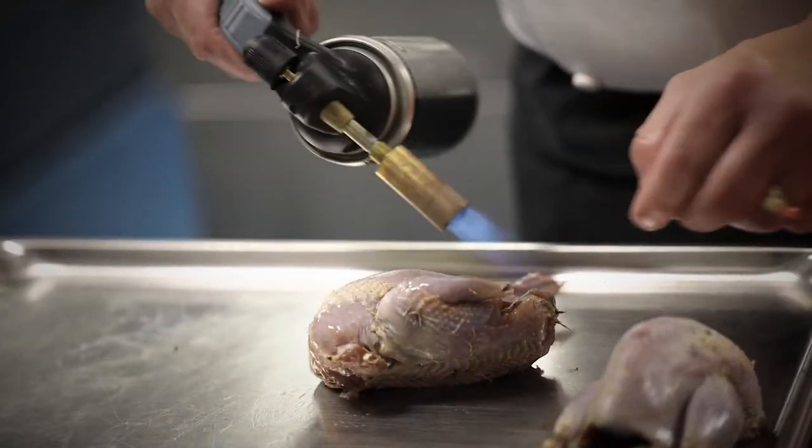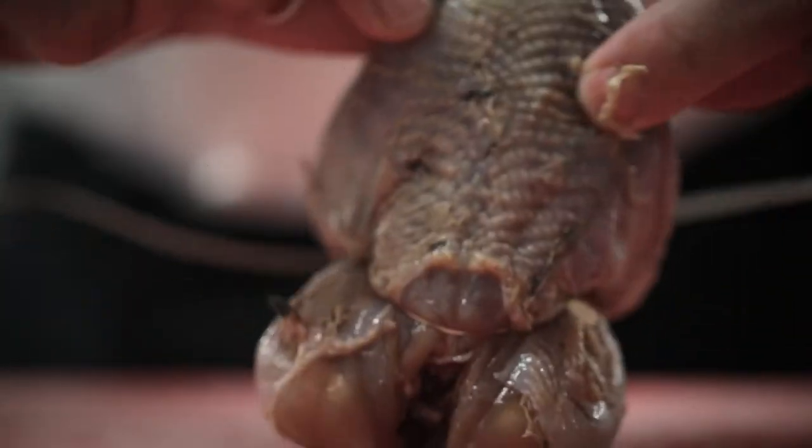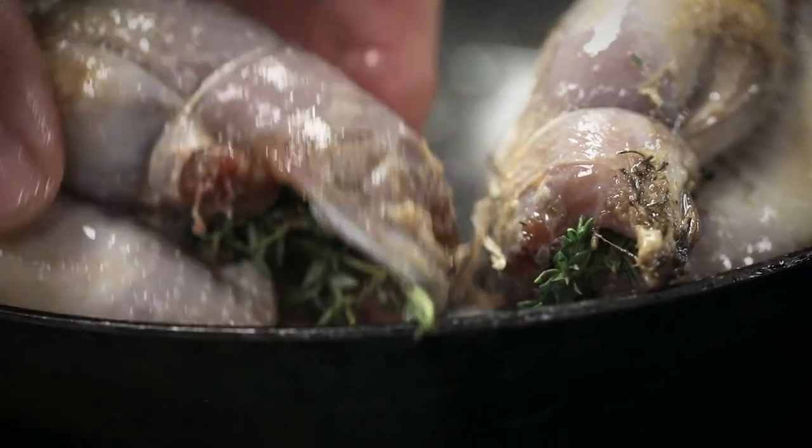We start with the butchery of the bird, so that means removing all of the excess feathers. We tie the bird up as well, which while roasting gives it a really nice shape. Once we've tied it we blow-torch any loose feathers off, and then put some thyme stalks into the cavity so while the bird is cooking it infuses with lovely wild thyme.